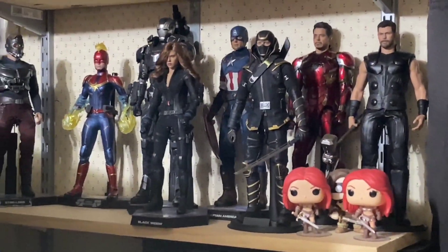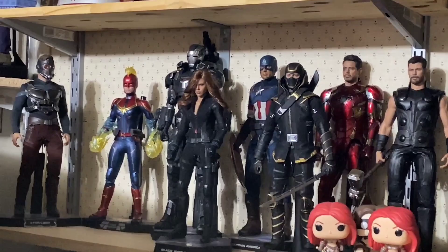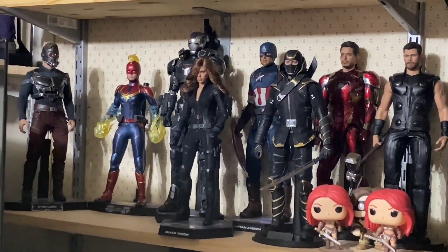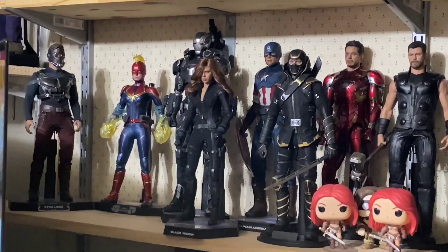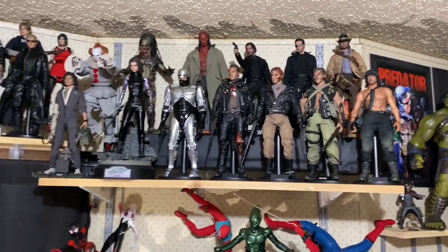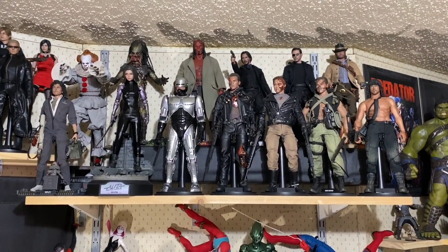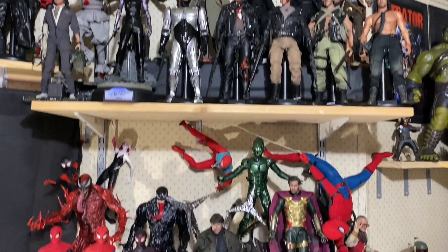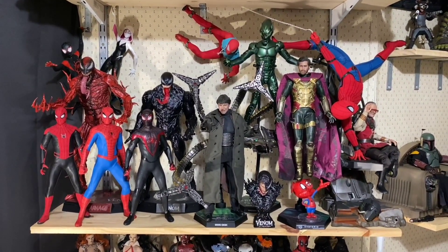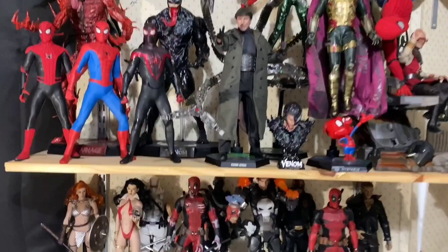Here's some more Hot Toys I don't know what to do with besides putting them on a shelf behind my TV. I could sell them, but I still love them and want to take pictures of them, so instead of hiding them in a box I just put them behind my TV — I can still see them. And there's my video game figures, my random movie shelf, and here's my favorite shelf: Spider-Man. I love this shelf so much.